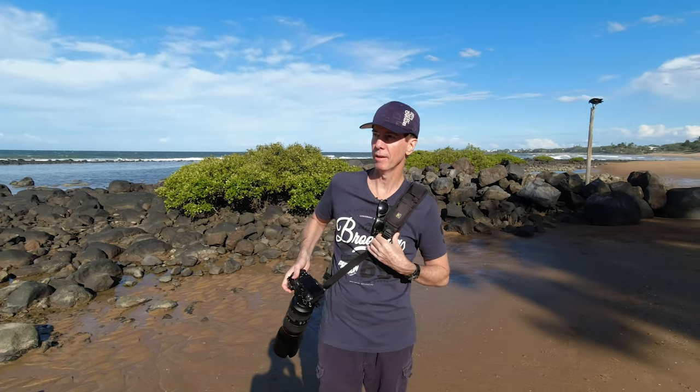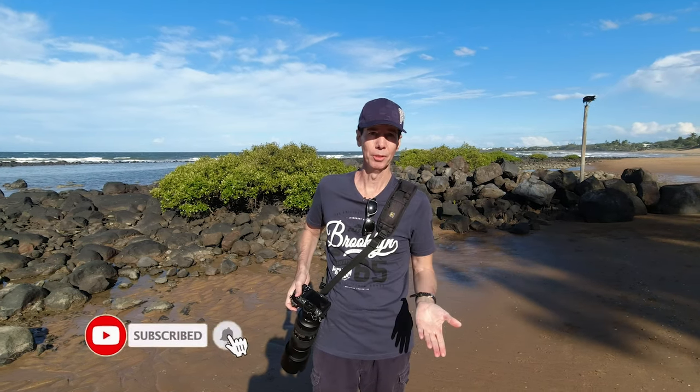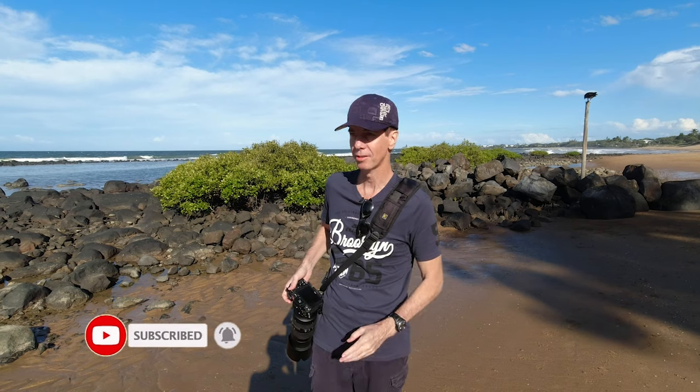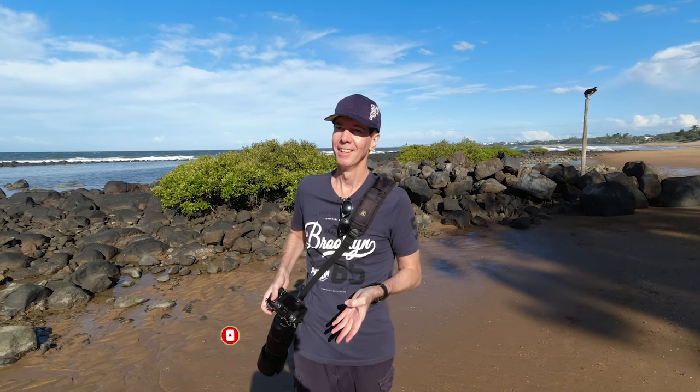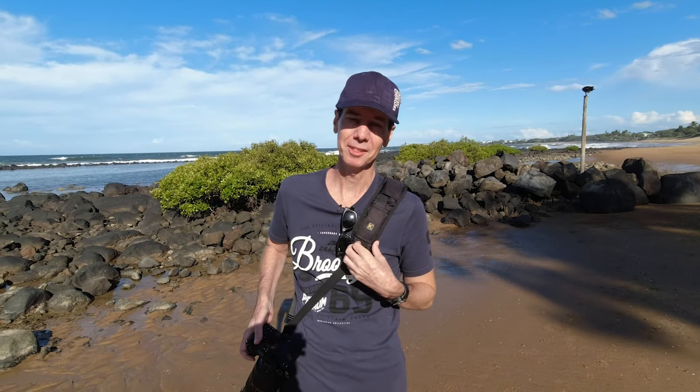Guys, I think this is probably my favourite session I've ever had of shooting my favourite bird, the osprey. This has just been such a magical experience. I hope you've enjoyed the video — as I always say, never stop creating, and I'll see you next time.